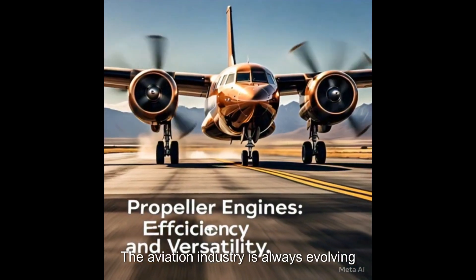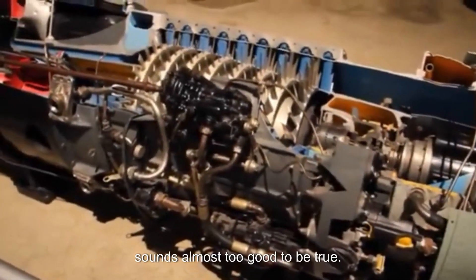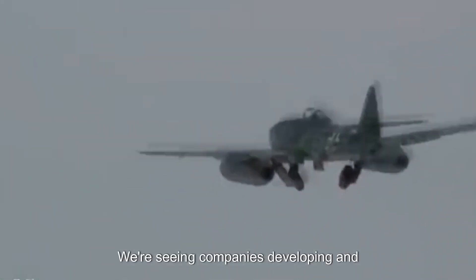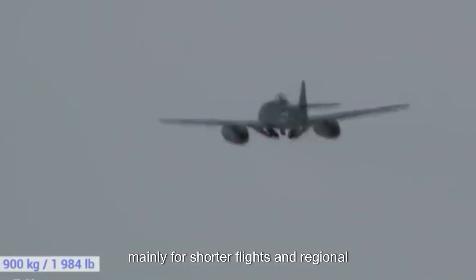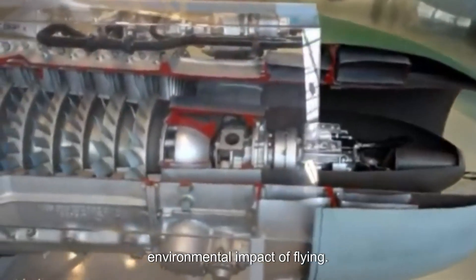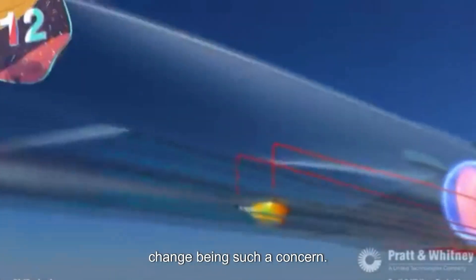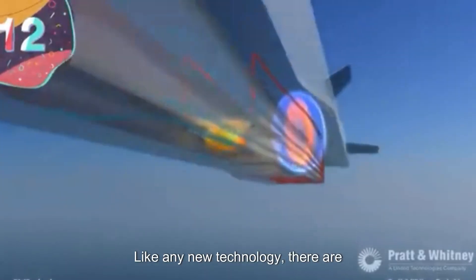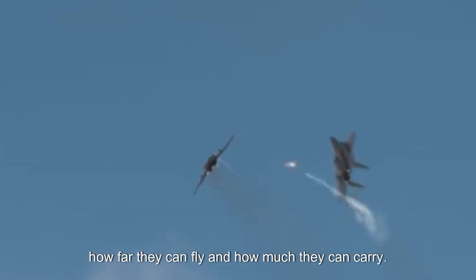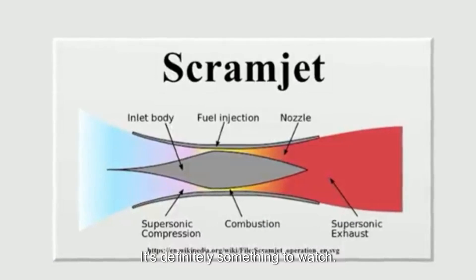Let's start with electric planes. The idea of planes running on batteries instead of fuel is becoming a reality. Companies are developing and testing all-electric planes, mainly for shorter flights and regional travel. The big advantages include reduced environmental impact — less carbon emissions, less noise pollution. Battery technology is still developing, and right now electric planes have limitations with range and payload, so no electric jumbo jets crossing the Atlantic anytime soon, but the technology is improving fast.